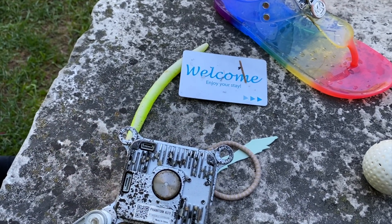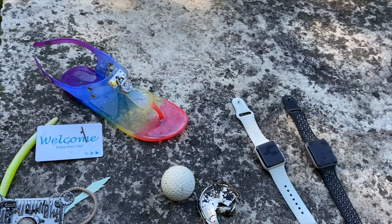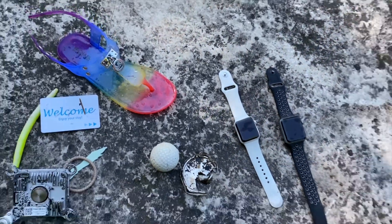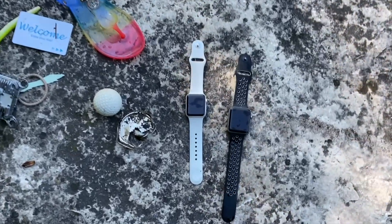I also found a shotgun shell, but somehow between here and there I lost it. I'll see if I can find that later. People are shooting out here — that's the second shotgun shell I've found now. Interesting, good day. And again, hang out here to the end of the video and we'll see if we can get these watches back to the owner.